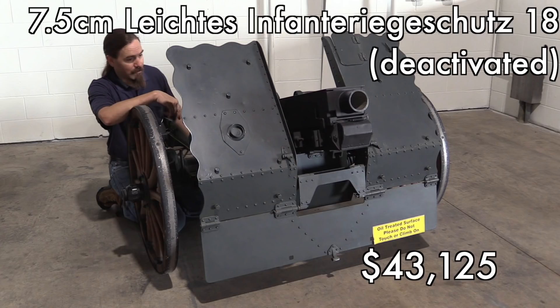The German howitzer here brought a lot of money — $43,000 — despite being a deactivated gun, because I believe this one wouldn't be all that difficult to reactivate. Unlike machine guns, destructive devices can be manufactured new and added to the registry still today. So something like this, or the Bofors we'll see later, if all the parts are there and depending on how it was deactivated, it can be made live again. I think that's why this one brought so much money.